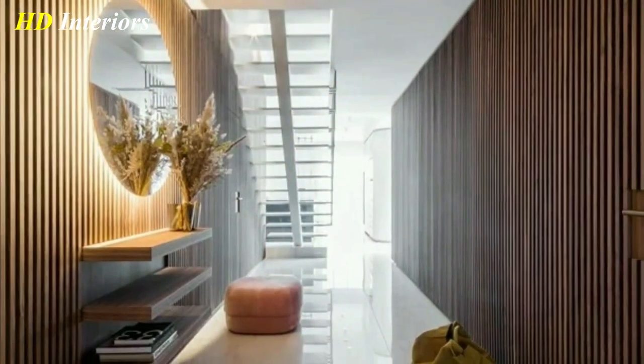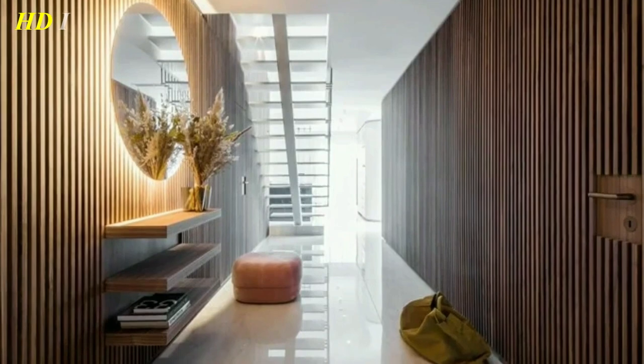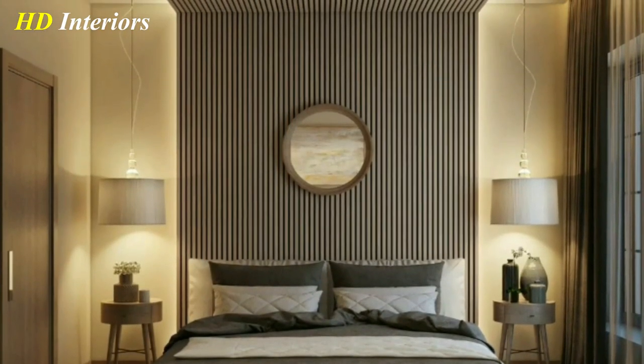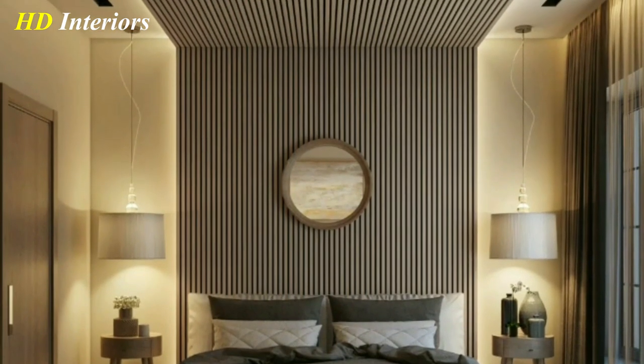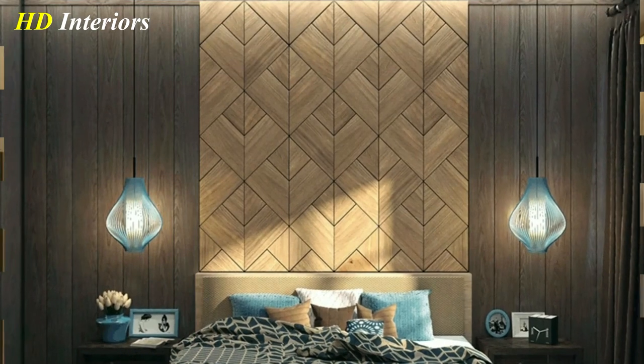Experiment with placement. Try hanging wooden decor at different heights or in different groupings to see what looks best. You can also try hanging wooden decor in unexpected places, such as above a doorway or on a ceiling.